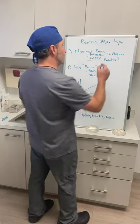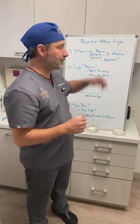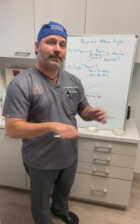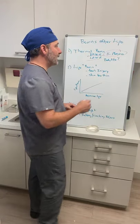Two other things can potentially cause thermal injury. The first is J Plasma, used for skin tightening after liposuction: step one is tumescent fluid, step two is liposuction, step three is J Plasma. It uses radio frequency (RF) energy, which also imparts heat — that's what causes the skin to contract and retract, especially helpful for people with mild to moderate skin laxity. However, if it's used too close to the skin, at too high a setting, or over the same area too many times, it can cause a thermal injury.